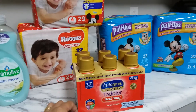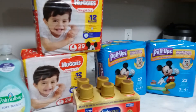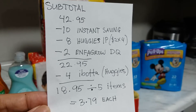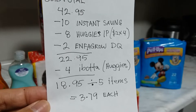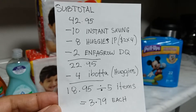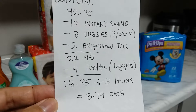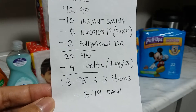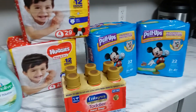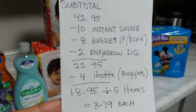My subtotal came to $42.95. Before you scan your items, you scan your Kroger card first, and then the $10 instant saving comes off. I also used four internet printable coupons — $2 each — two for the Huggies diapers and two for the Pull-Ups. That took off $8. Plus the $2 off Enfagrow digital coupon.